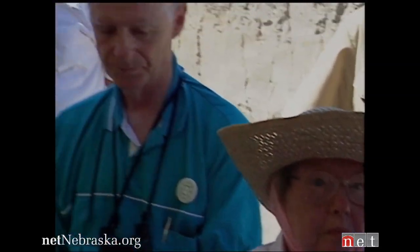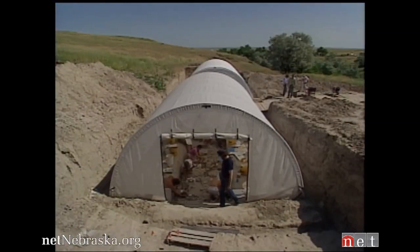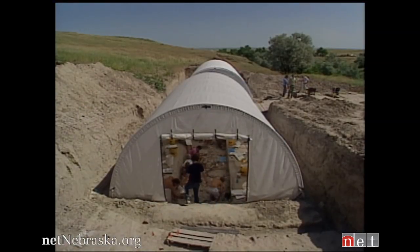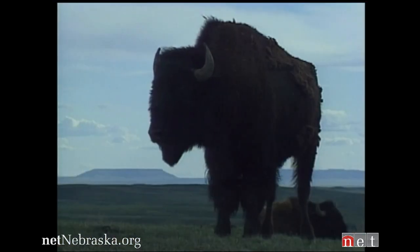The more the general public understands about what we're doing in places like Hudson-Mang, the more exciting the entire search for the American heritage will be. The story of the Americas is easily as rich as anything anywhere else in the world.